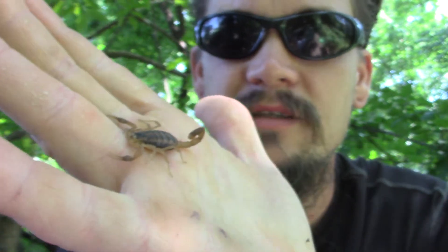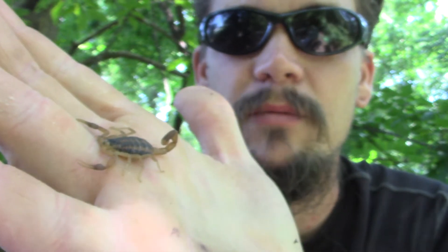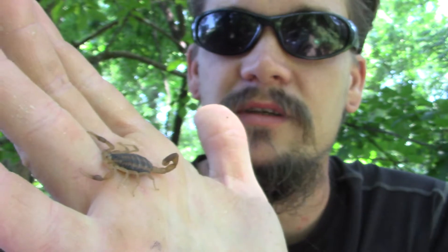Papa Pepper here with another one of the wild man's wild friends. This one is a scorpion — the striped bark scorpion. They're the most commonly encountered scorpions in the United States. You'll find them across the southern United States into northern Mexico.